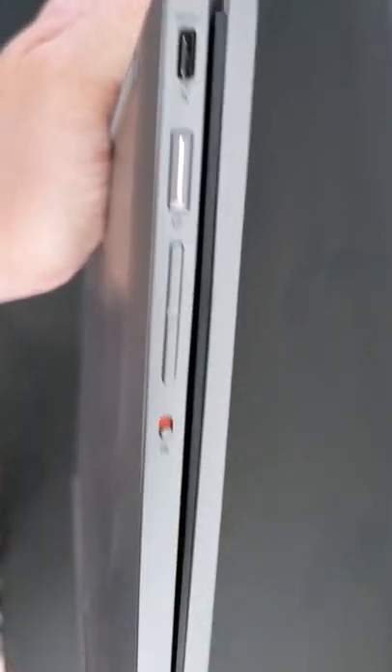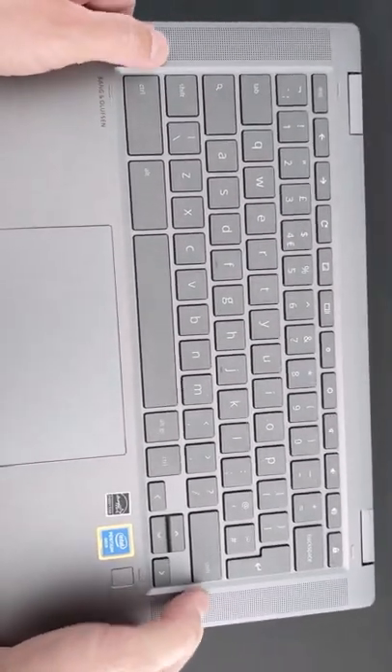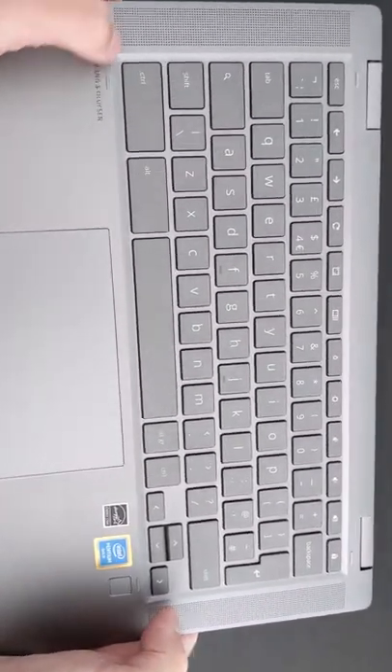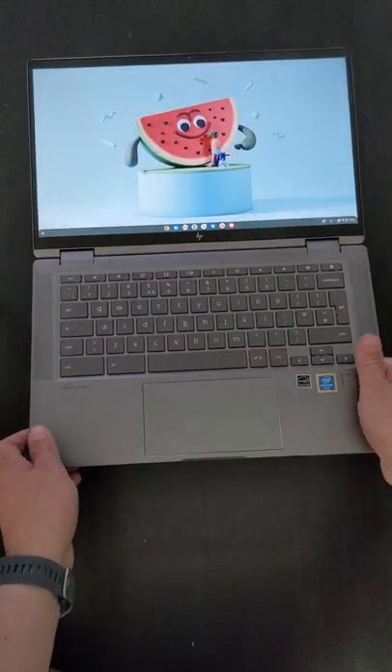Number six is the webcam privacy switch — just flick the switch to know the webcam has been disabled. And number seven, decent upward firing speakers on the keyboard deck, far better than having them underneath the machine. It's great to have all of these features in one Chromebook.